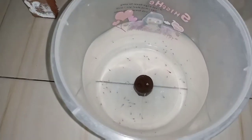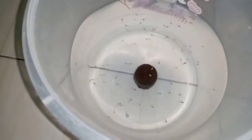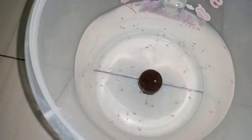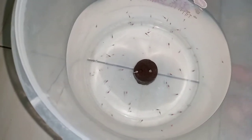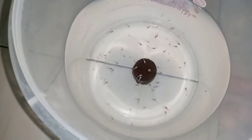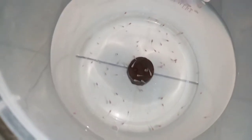Ini lumayan, alhamdulillah banyak ini. Kayaknya kalau 30 ekor lebih ini. Sesuai harapan kemarin 30 sampai 40 ekor, dan kayaknya nyampe 30 ekor ini.